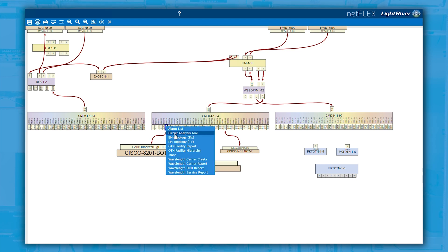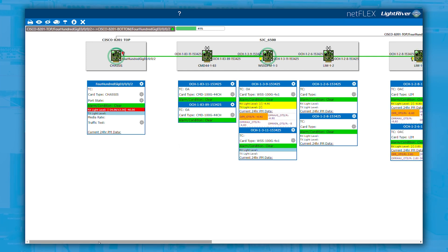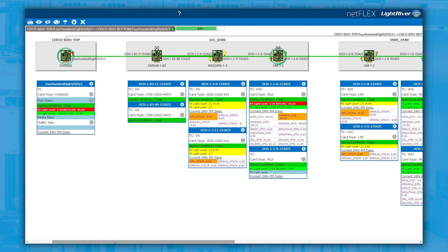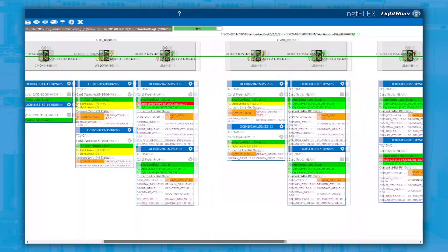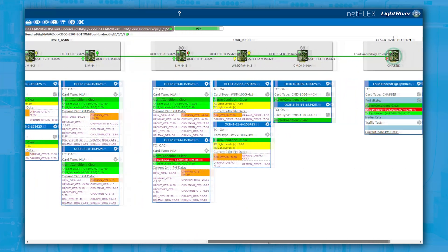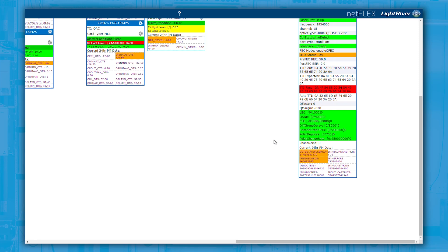Real-time from the network, you'll see here our circuit analysis tool where we capture real-time performance, alarming, and even a historical representation of the same. All of this is leveraged across the end-to-end circuit service path, aiding in fault and trouble isolation as well as proactive network health to fix things before they break.